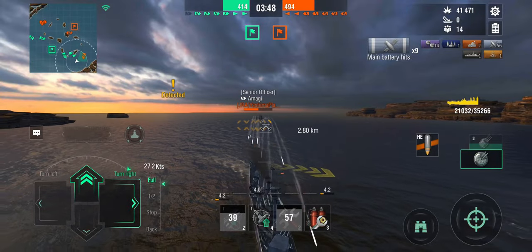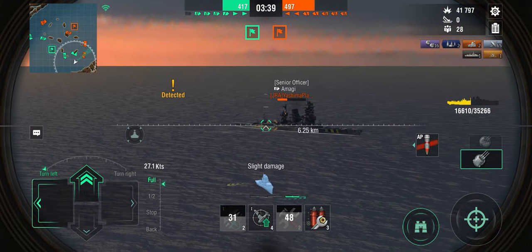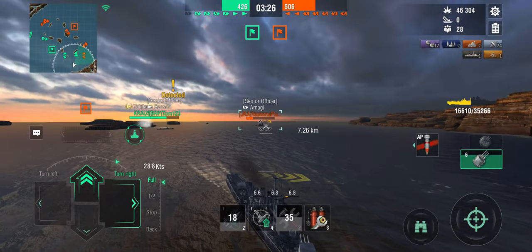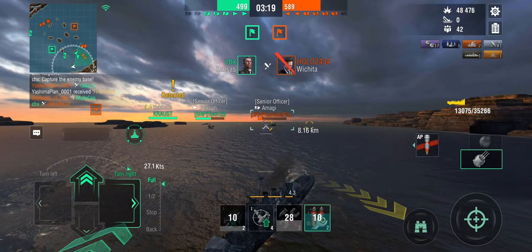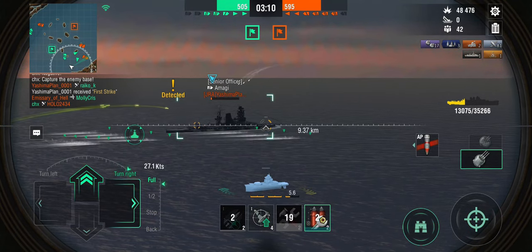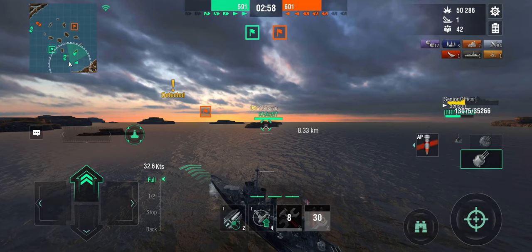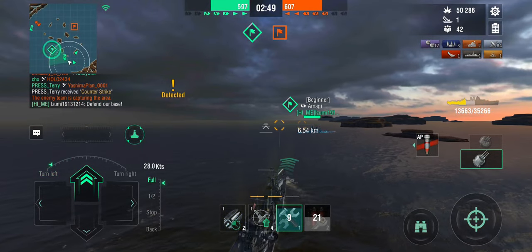I've lost about half my hit points, but I've given as much as I've taken. Yukikaze, you're still sitting behind that island — there's nothing for you to do there. Either you go cap or you go defend the cup. And now there we go — now they're capping. Our western flank has completely collapsed. We've taken down the Cleveland, and Yukikaze has been gunned down. If they had counter-capped a bit earlier, that might have worked better.